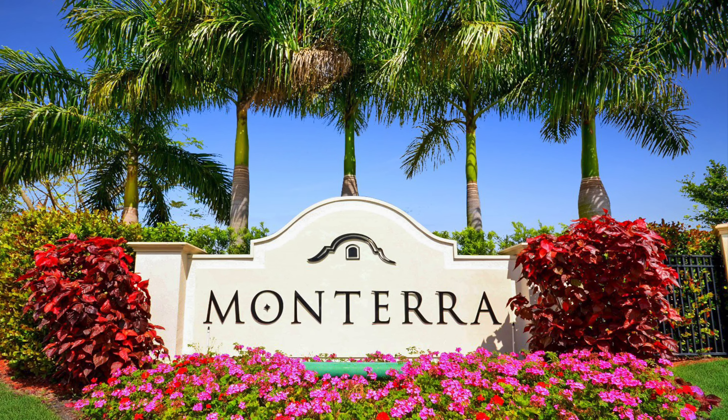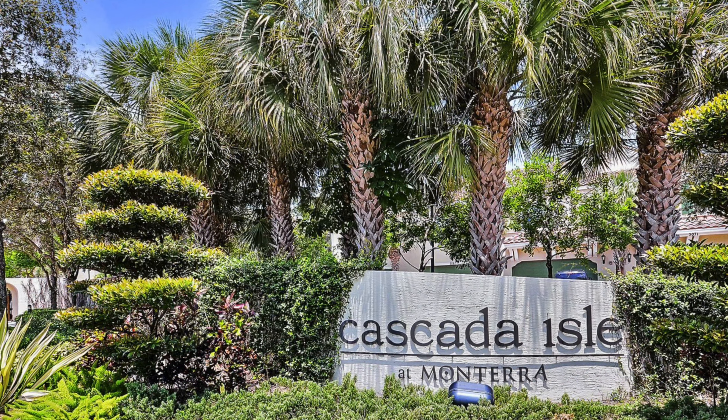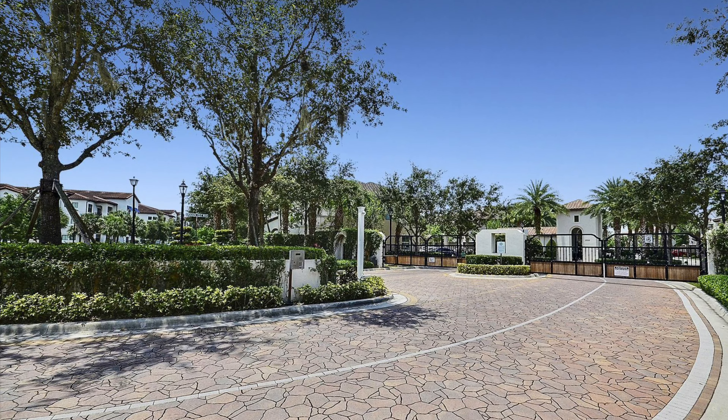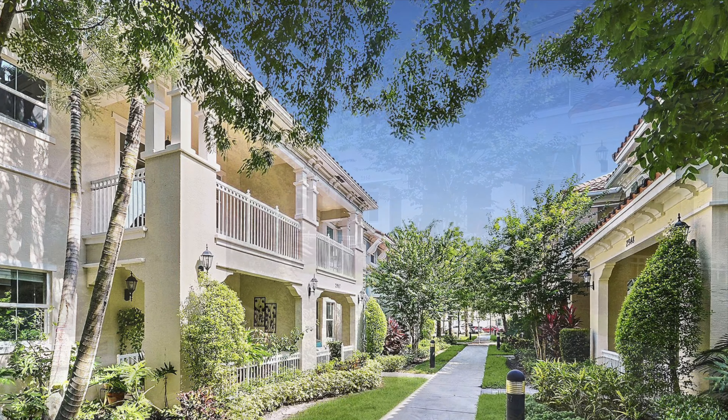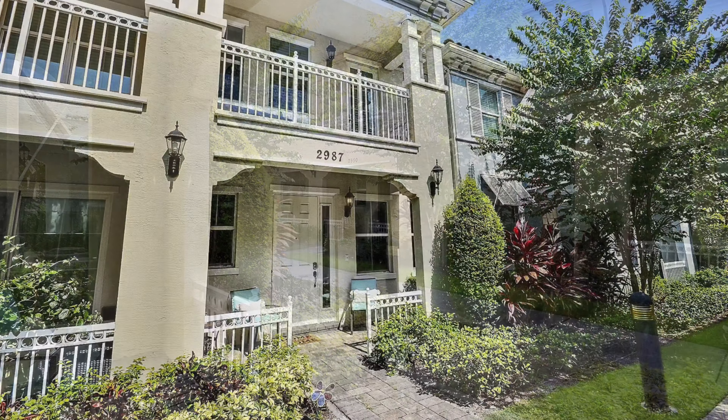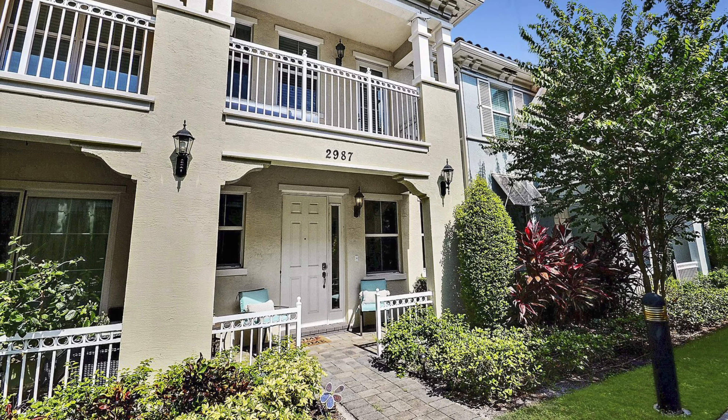Welcome to the Monterra lifestyle, where nestled within the community sits Cascada Isle, a gated townhome community. The front of this home sits on a tree-lined sidewalk with a covered front patio and upstairs balcony, and beautifully landscaped surroundings.